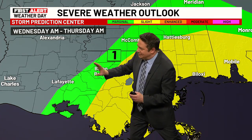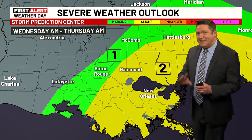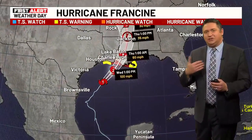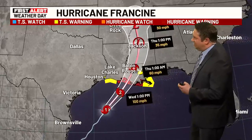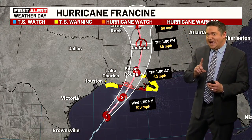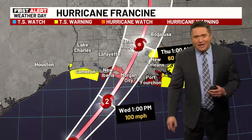Now Lafayette is totally left out of the severe weather threat. Baton Rouge goes down to a level 1 — that's at least a little bit better — but then as you go towards New Orleans, they're on the east side, on what could be the dirty side of the storm, with the possibility of tornadic activity. 90 miles per hour right now still makes it a Category 1, but it could briefly become a Category 2 right before making landfall.